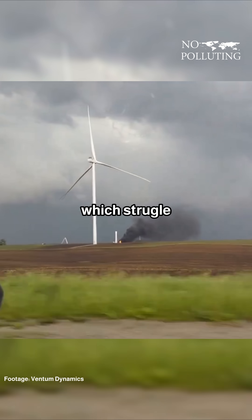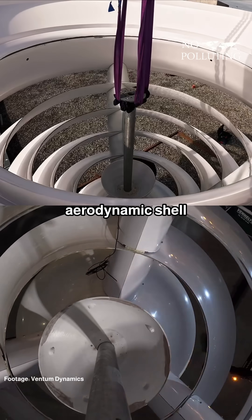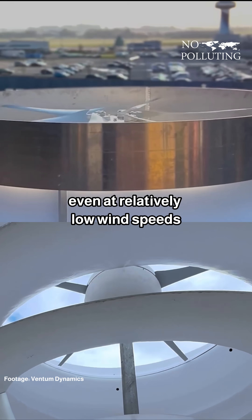Unlike traditional turbines which struggle in crowded environments, Ventum's model uses a vertical axis design surrounded by a curved aerodynamic shell. The outer shell directs and speeds up the wind into the blades, and it helps the turbine produce power even at relatively low wind speeds.